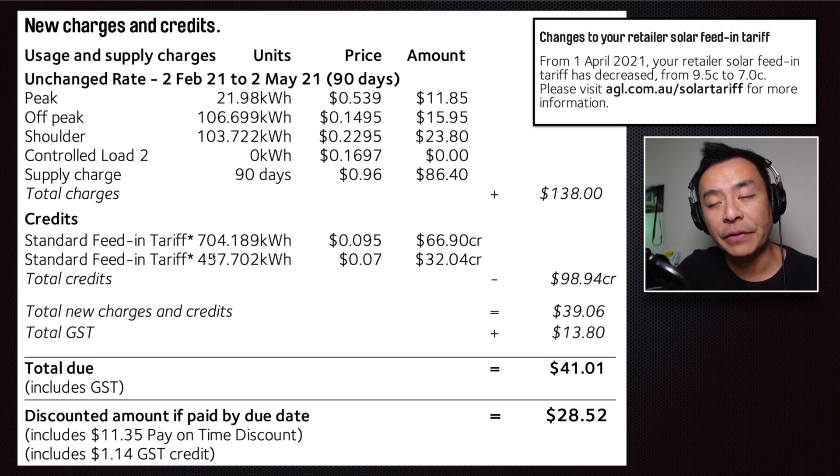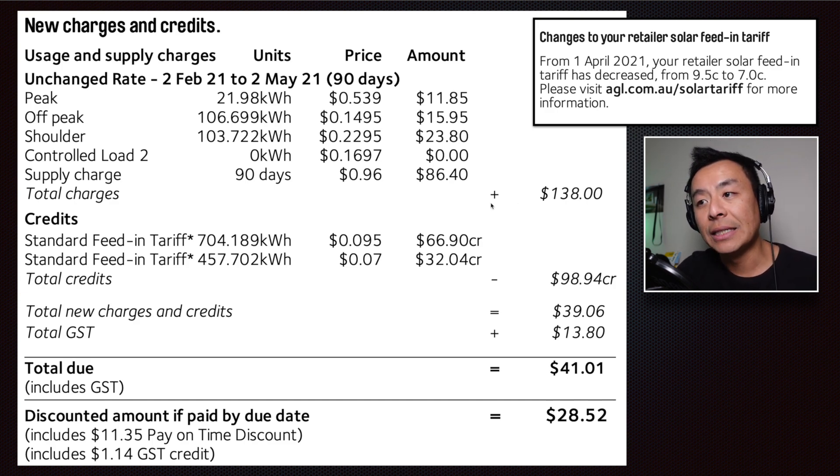There are two segments of this bill for the feed-in tariff. The first one is 704.189 kilowatt hours fed back to the grid at 9.5 cents. The second segment is 457.702 kilowatt hours fed back to the grid at 7 cents. Why the difference? From the 1st of April 2021, the retailer's solar feed-in tariff decreased from 9.5 cents to 7 cents. That is unfortunately probably going to be the trend moving forward — as there is more solar uptake in Australia, the feed-in tariff will probably drop over the next few years, possibly making a battery more appealing as that rate continues to slide.